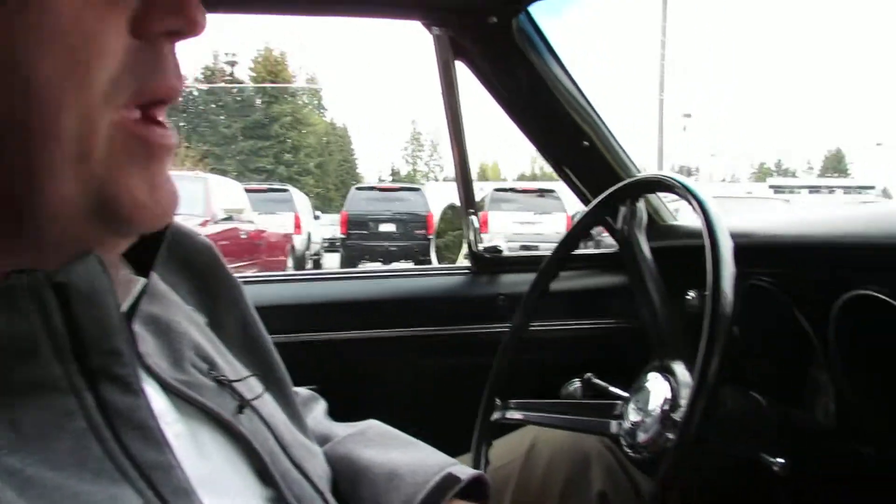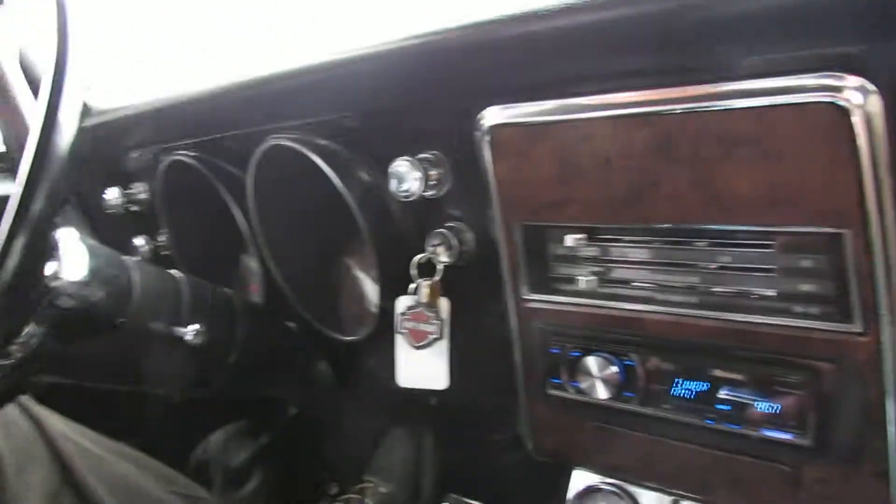Hi, my name is Randy from Seaview GMC Buick. We're going to take you for a ride in a 1967 Camaro Rally Sport butternut yellow car. We're going to try to sneak in a quick drive here before it starts raining — imagine that in Seattle.